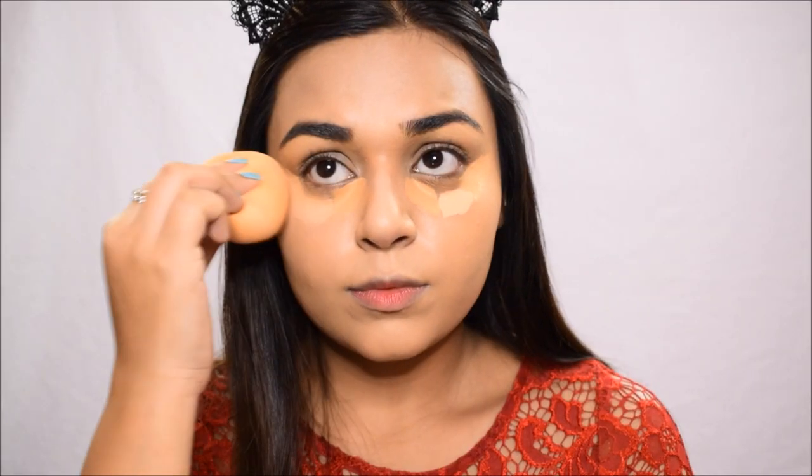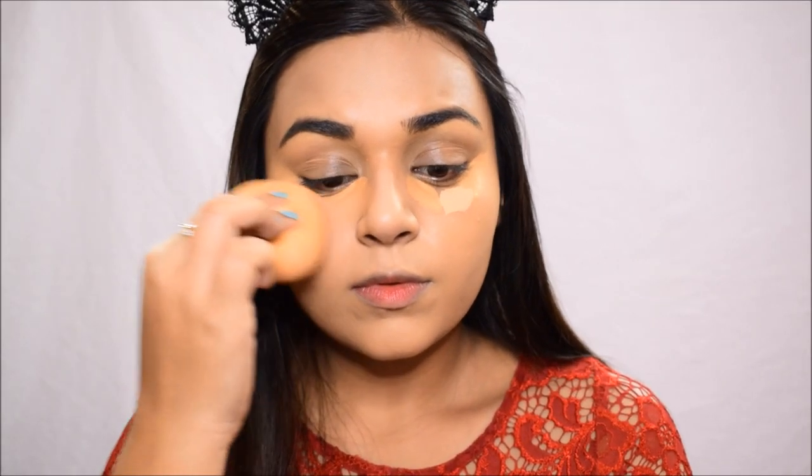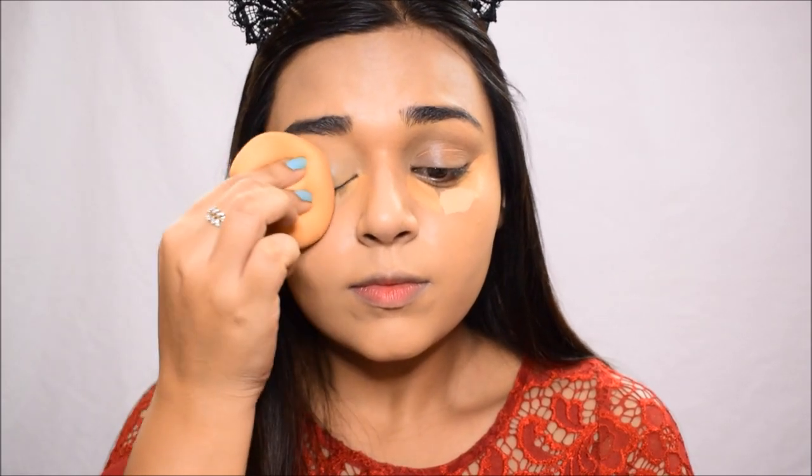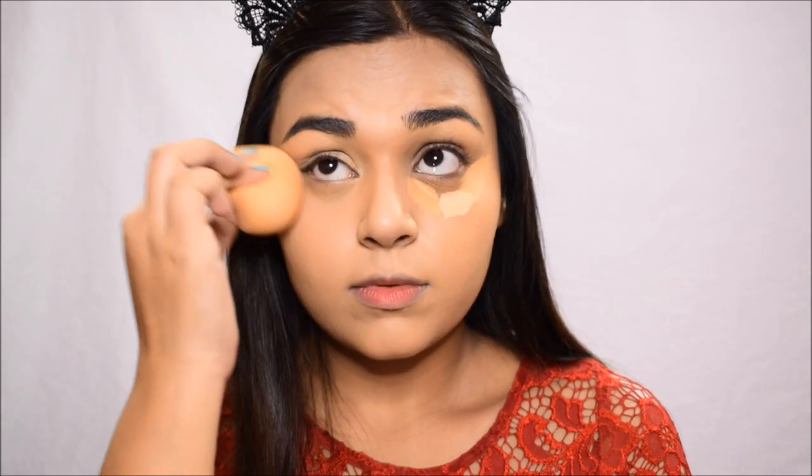I make sure to go over my eyes a little bit later than the rest of the face because I want the concealer under there to sit for some time. That way it gets more pigment, which provides more full coverage.